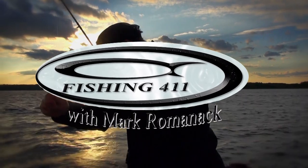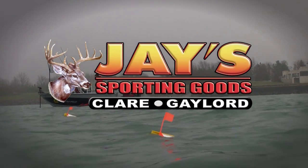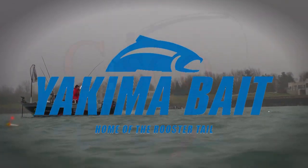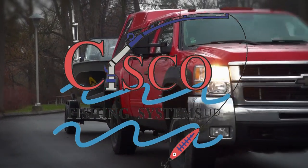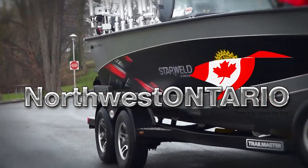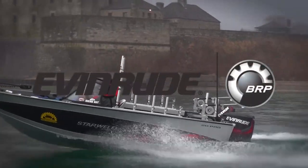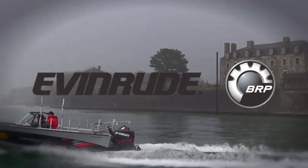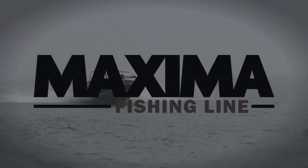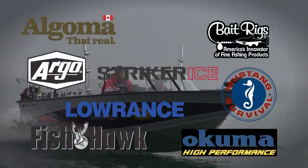Fishing 411 is also brought to you by Jay's Sporting Goods — Trust in the Tradition; Yakima Bait, home of the Rooster Tail; Cisco Fishing Systems — Fish the Finest; Northwest Ontario Tourism Association — There's No Place Like This; Starcraft Marine, America's oldest aluminum fishing boat line; Evinrude Outboards, introducing the all-new Evinrude E-Tech G2, the Outboard of the Future, available today; and Maxima Fishing Lines — The Right Line Every Time.